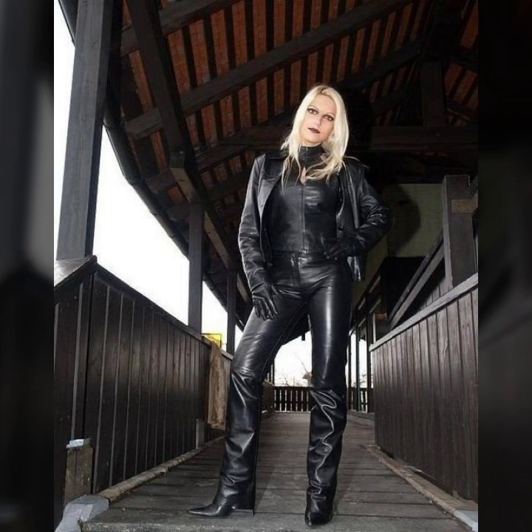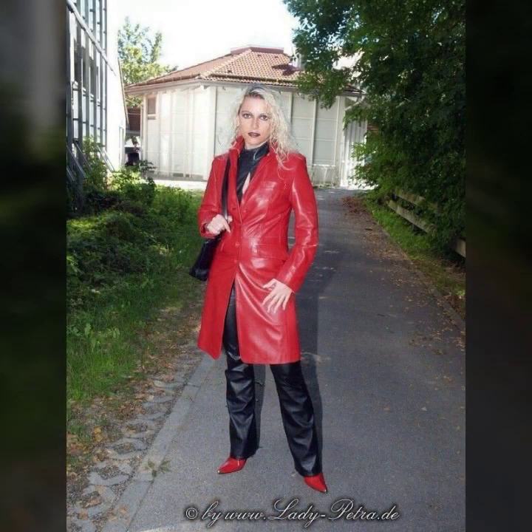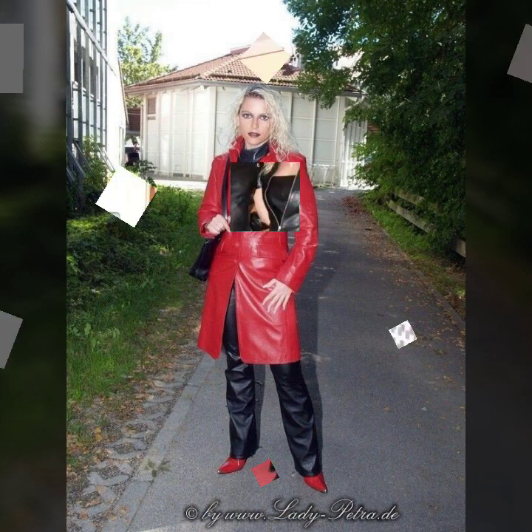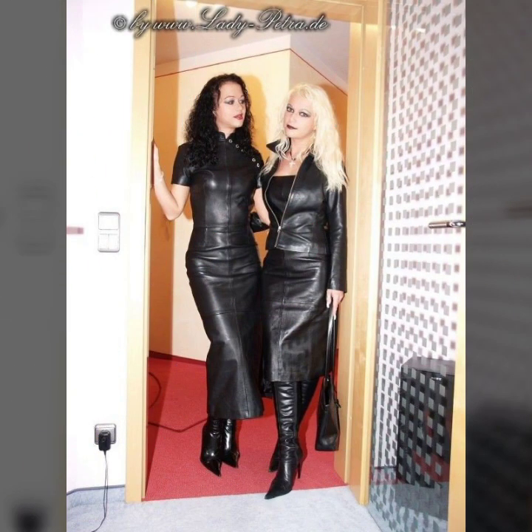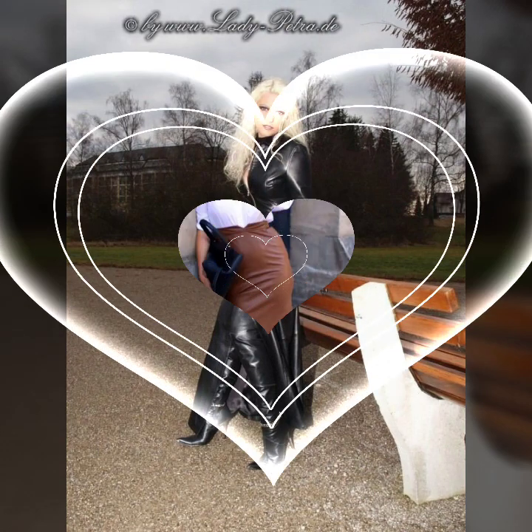These outfits are stylish and trendy, so friends I must suggest you to watch this video till the end. My dear friends, if you want to buy these beautiful and stylish outfits online, I will tell you the website from where you can buy these designs online.